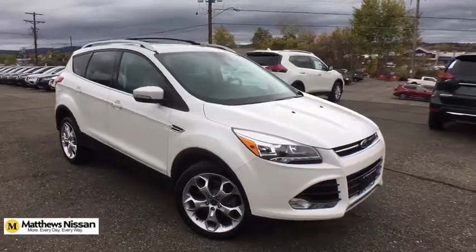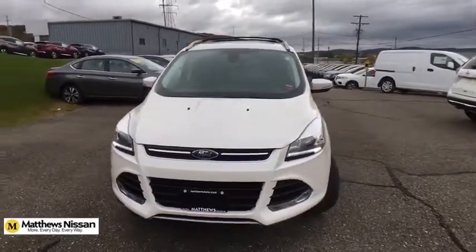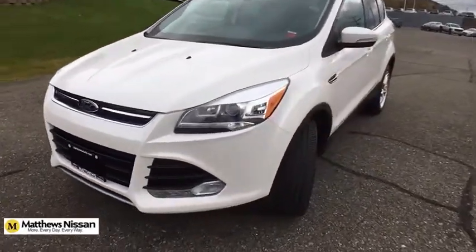Stop by and take a look at the 2013 Ford Escape. Gas engines flex, tow, sip and go with Ford Escape.